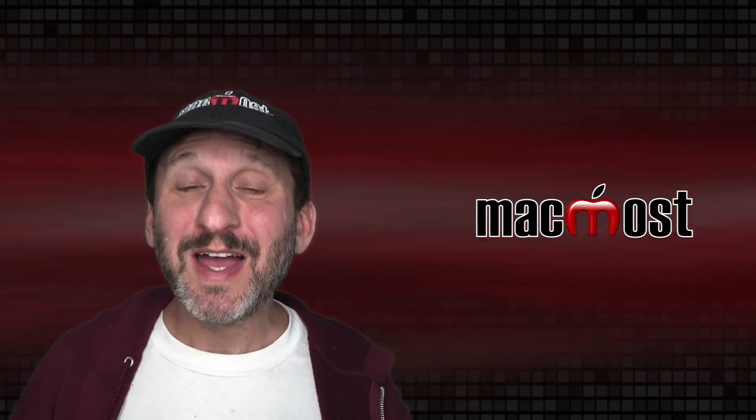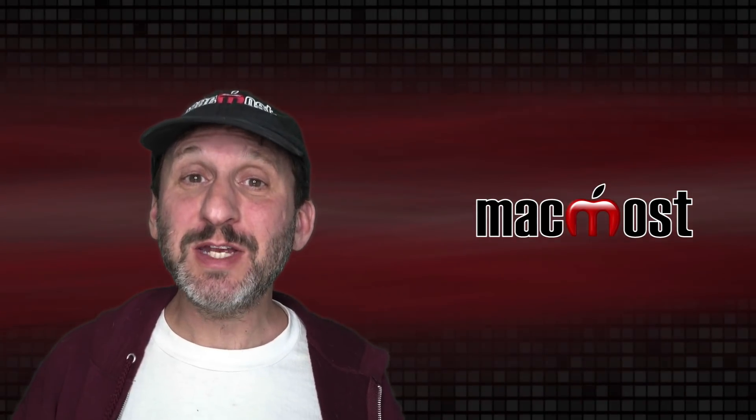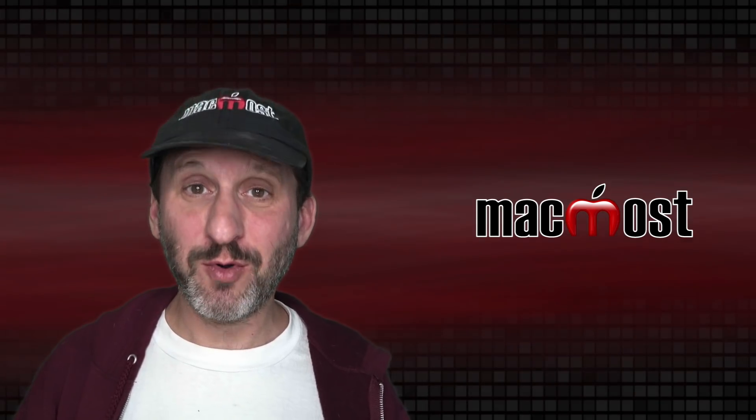Hi, this is Gary with MacMost.com. Let's take a look at the new 13-inch MacBook Pro with the M1 processor.